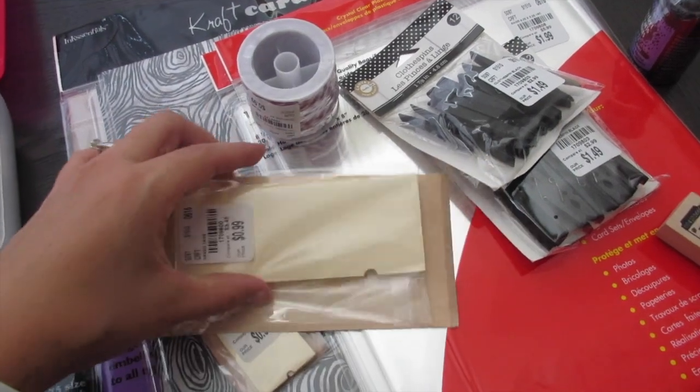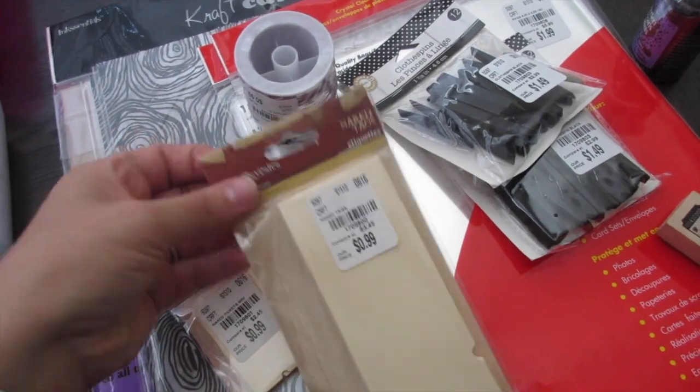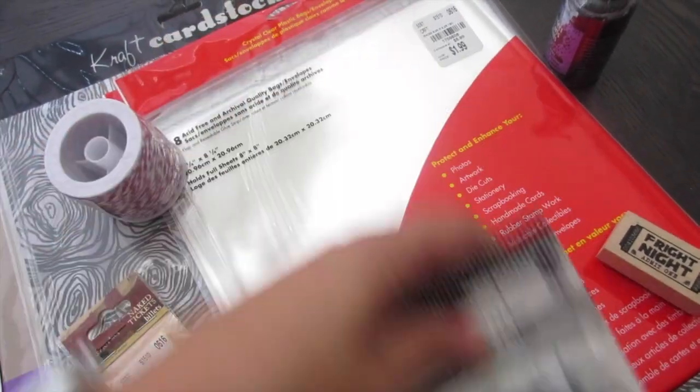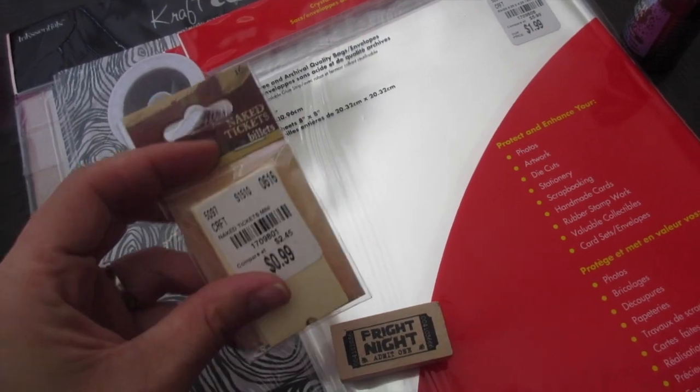I did find some more of these gypsy naked tags — the ones that kind of look like a ticket, where you could put the twine at the end. These are only 99 cents, so I did want to pick up another one of those. I also picked up more black clothespins — two more packs.